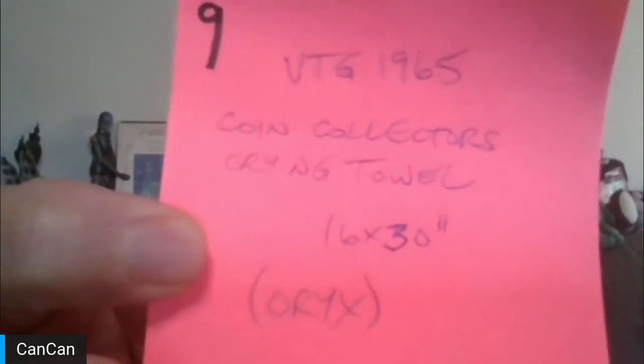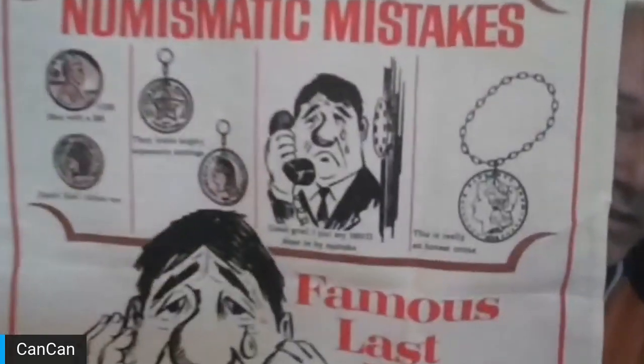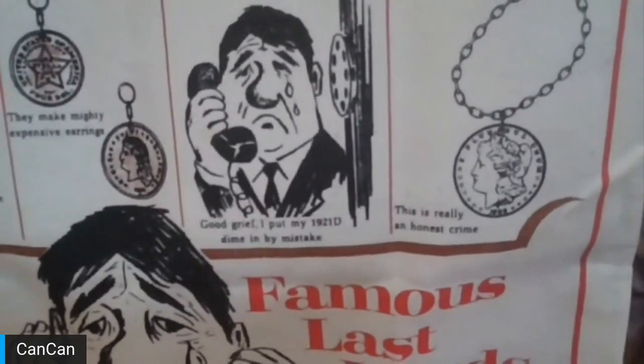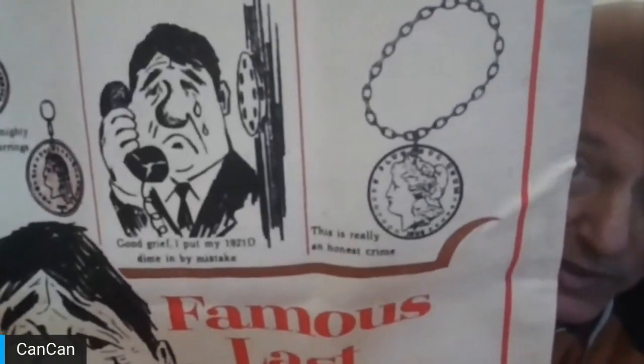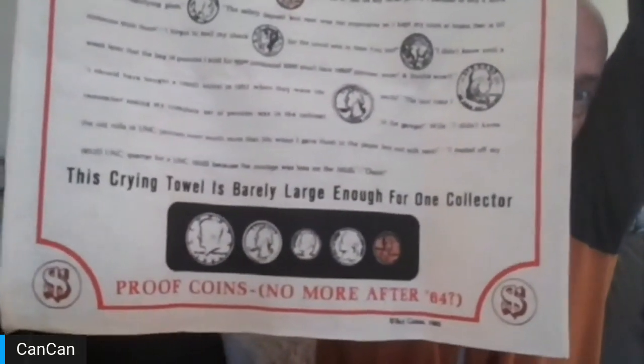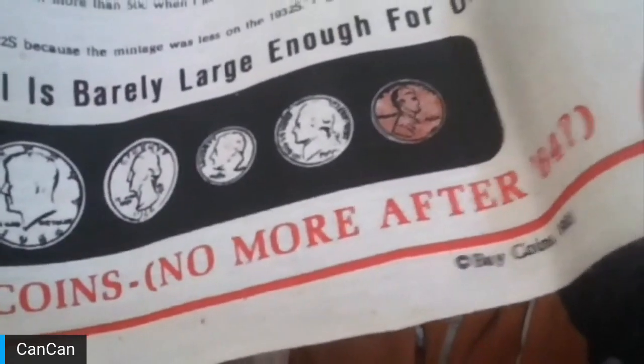Lot number nine is from Oryx — a vintage 1965 coin collector's crying towel, 16 inches by 30 inches. It features numismatic mistakes, mentions of a VDB, and jokes like 'Good grief, I put my 1921-D dime by mistake' and 'This is really an honest crime, putting a Morgan on a bezel.' It's from Bay Coins, 1965. I'll show it off much better at the auction. Thank you, Oryx.